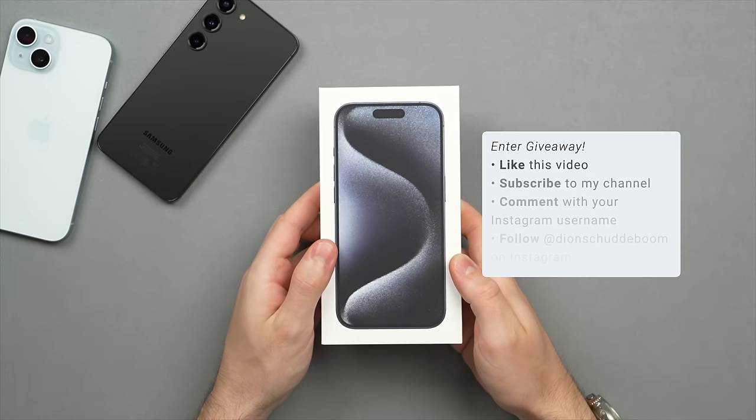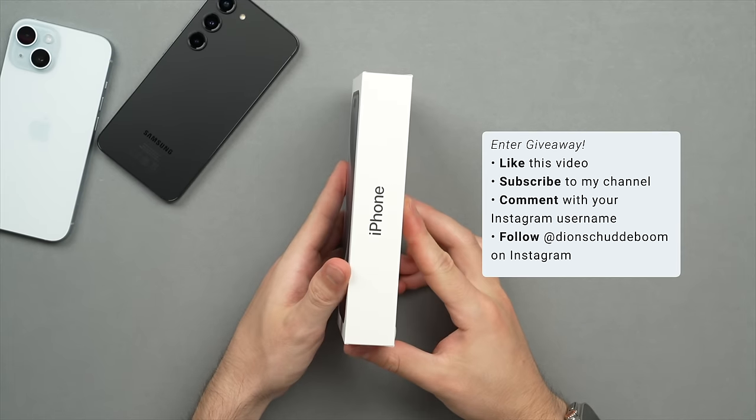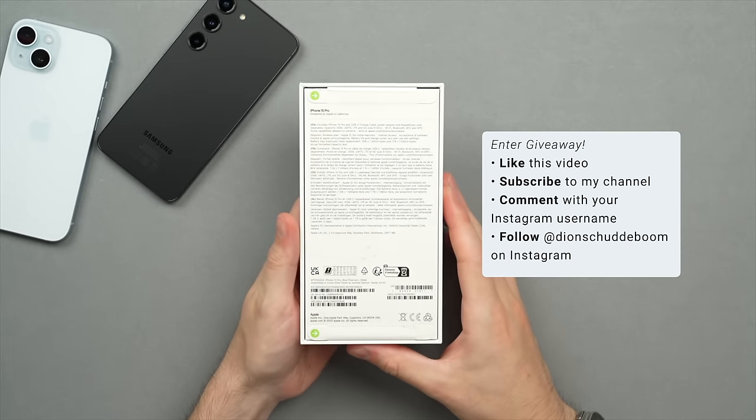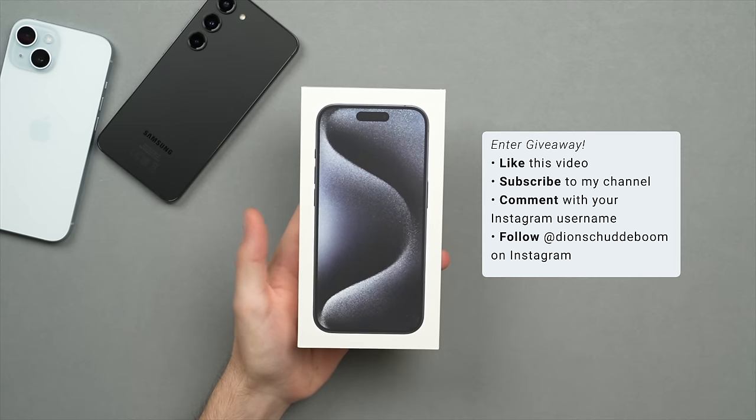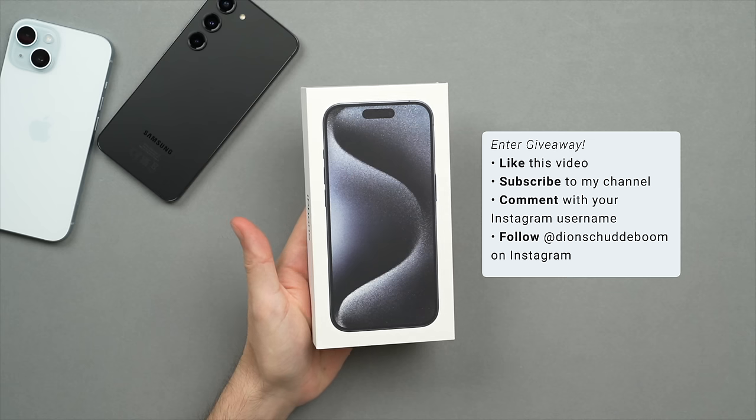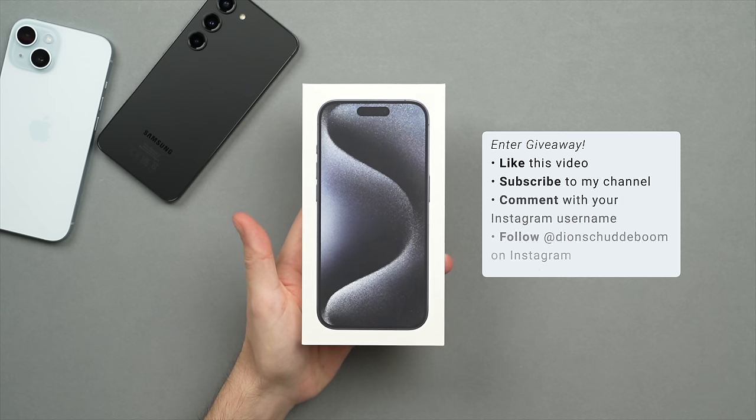But first, I am doing a giveaway on this brand new iPhone 15 Pro. If you want a chance to win, be sure to leave a like, subscribe to the channel, and comment your favorite feature of the iPhone 15 or the S23 along with your Instagram username, then follow me on Instagram at Dion Schroederboom where I'll announce the winner on the 31st of October.